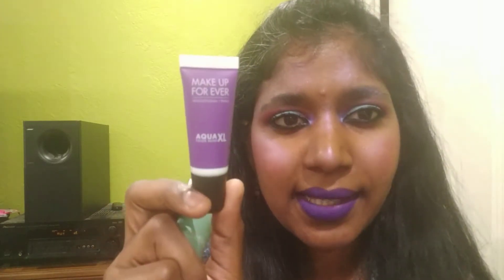Welcome to my channel! Makeup Forever launched brand new items and I picked up these recently — they're called the Aqua Excel Color Paint. These retail for $25 each. There are 20 shades in total, with lots of colorful shades as well as neutral shades. They came in a box like this.